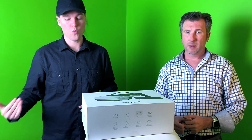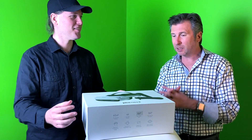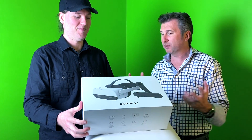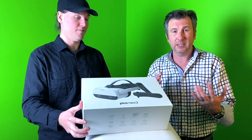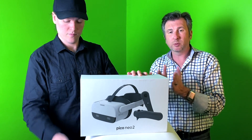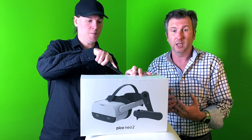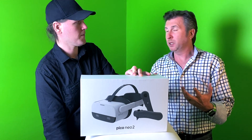This headset has the ability to wirelessly connect to a PC — you can run VR from a PC wirelessly on it. There are multiple ways to play, experience, and train using it. They have their own Pico store as a content source.